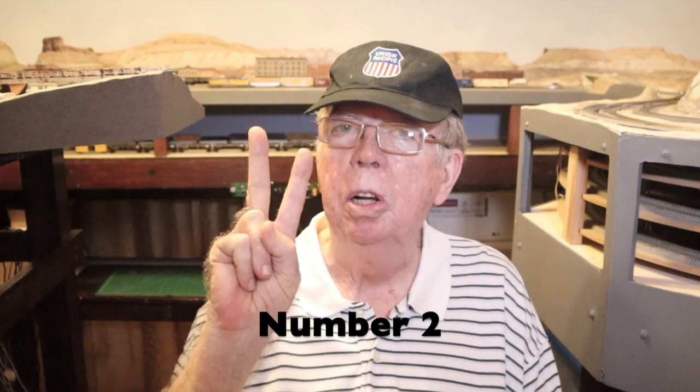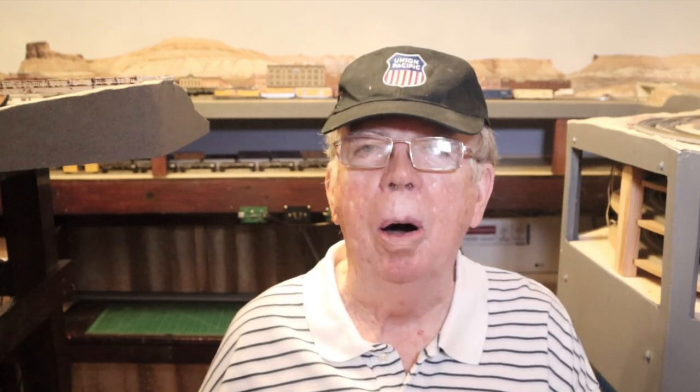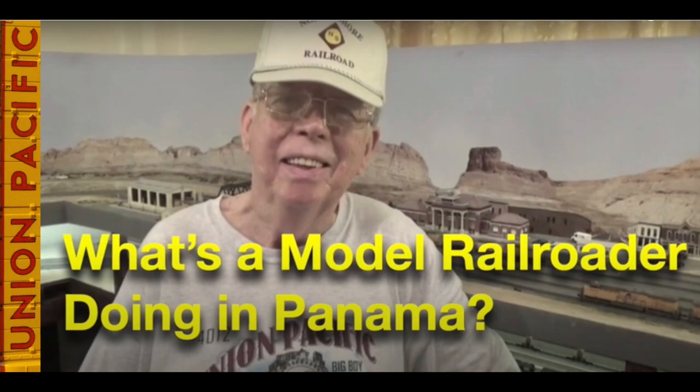In position number 2: What's a Model Railroader Doing in Panama? Over the years, many of you have asked me why I live in Panama. In this video, I tell you what brought me here in May of 1990 and why I'm still here more than 30 years later. We also stopped by my train room during the video.